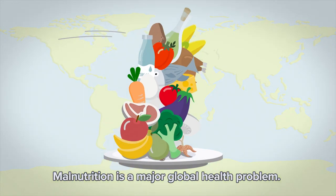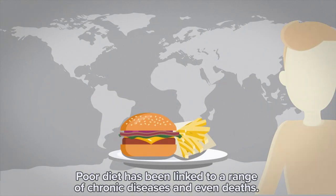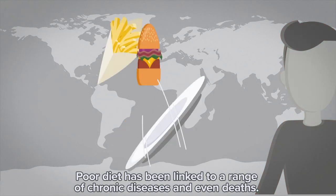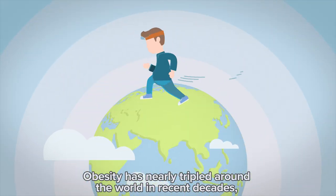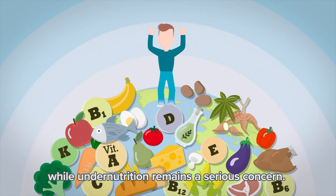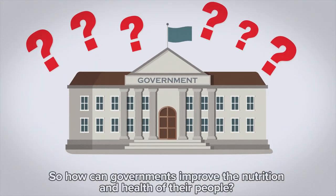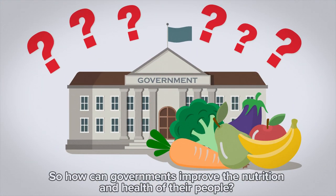Malnutrition is a major global health problem. Poor diet has been linked to a range of chronic diseases and even deaths. Obesity has nearly tripled around the world in recent decades, while undernutrition remains a serious concern. So how can governments improve the nutrition and health of their people?